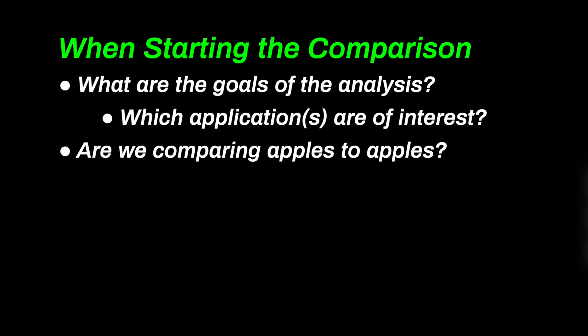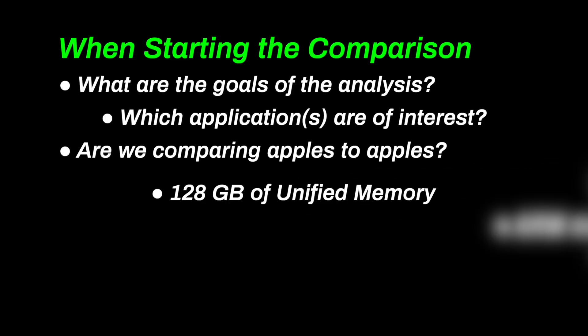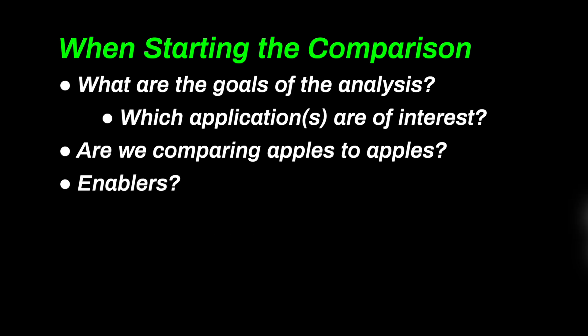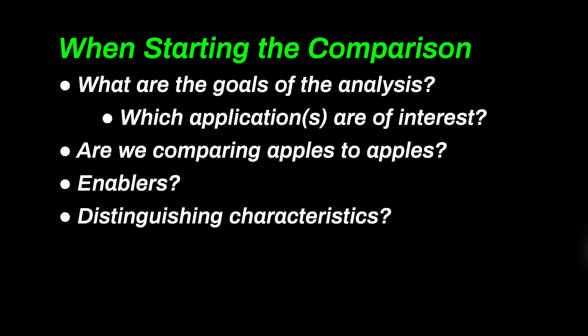This particular comparison is straightforward. We have two machines, both with 128 gigabytes of unified memory, ARM CPUs, and a Blackwell GPU. We want to make sure we're comparing the same characteristics. By setting a baseline, we are able to factor in architectural differences which determine overall performance. We look specifically for enablers — features which cause the devices to behave differently. We want to know what the distinguishing characteristics of each device are, and what trade-offs each device made for each feature.